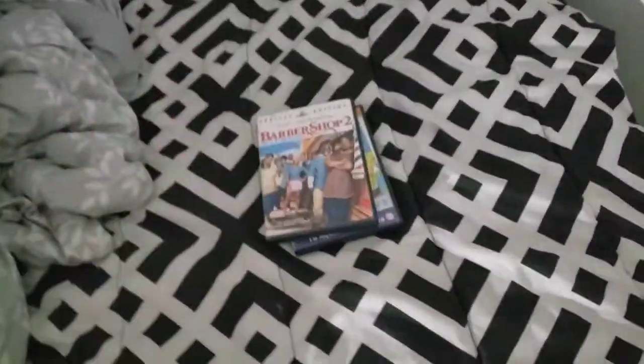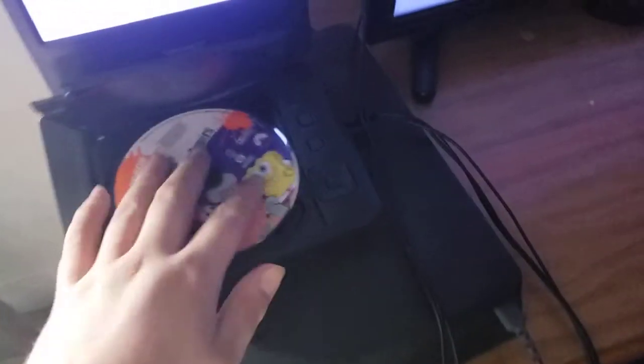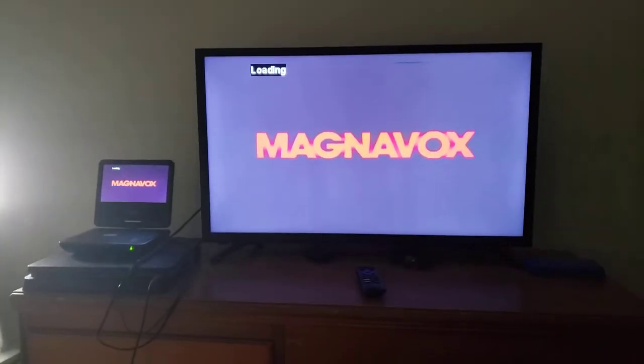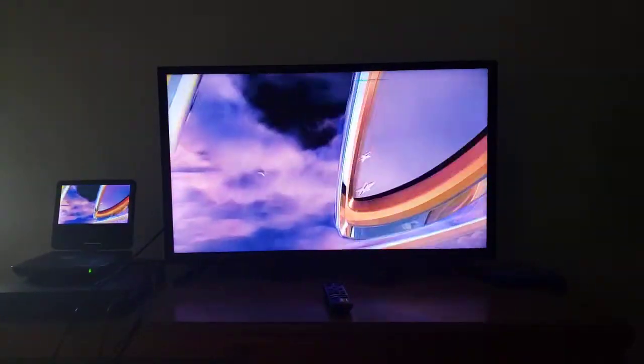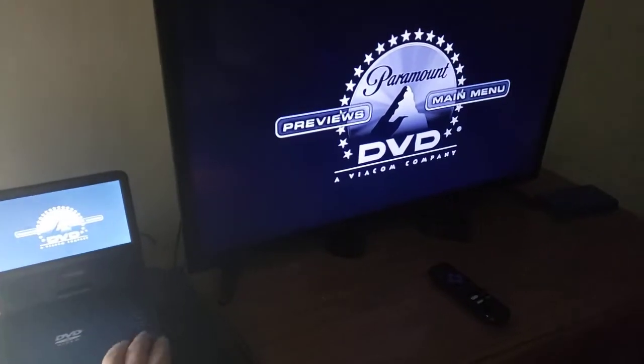The Seascape Capers. Barbershop 2. Movies from Space. And Open Season. First, we're gonna try out the Seascape Capers, which has the Paramount DVD logo with two options on it. I'm gonna show you the Paramount DVD logo by recording on my 32 inch LED TV from my portable DVD player. I'm showing two screens at the same time as well. Okay, that was the Paramount DVD logo recording on my 32 inch LED TV from my portable DVD player.